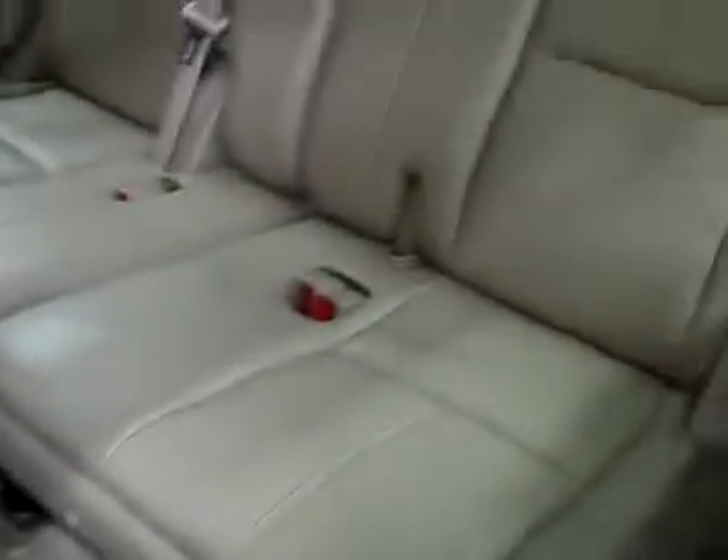These are also heated seats back here. And then in the third row, very clean back there as well. Everything looks to be in great condition.